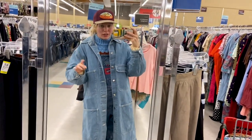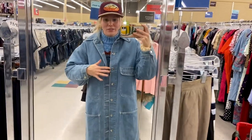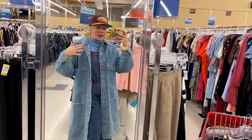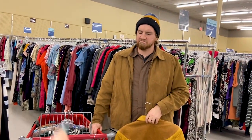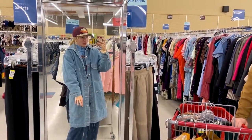Peter definitely tried this shop coat on earlier and you saw him in it, but I'm also kind of in love with it. I think the pockets are absolutely insane and the wash is really cool — even with the denim on denim thing it's doing something cool. I think Peter and I will both get a ton of wear out of this because he looked so good in it, so this might have to be a yes for both of us.